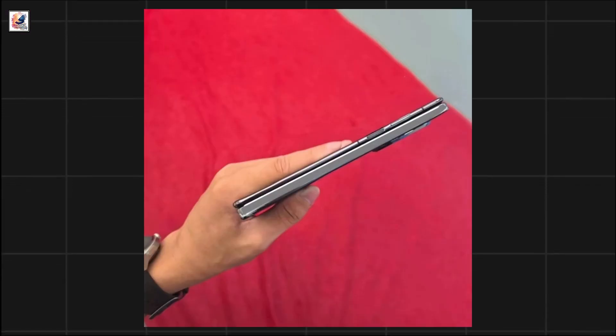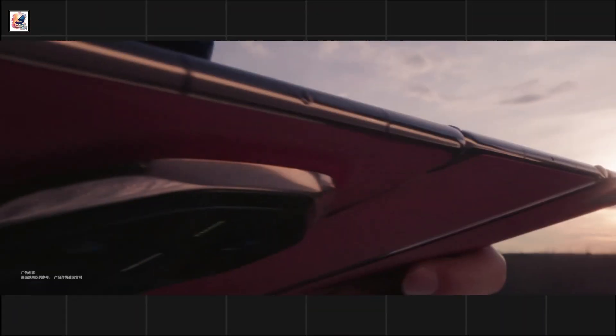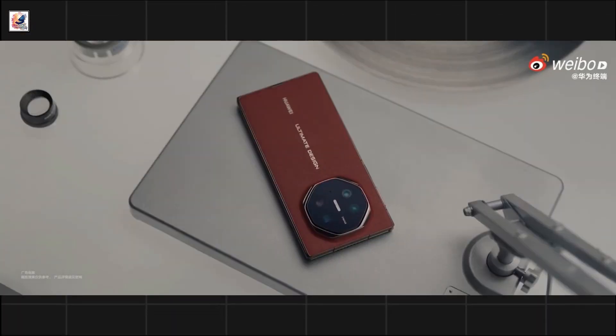A fingerprint scanner sits on the right-hand side, and you can also see the camera bump here, featuring 50-megapixel full-focus ZMAGE imaging and 5x optical zoom.